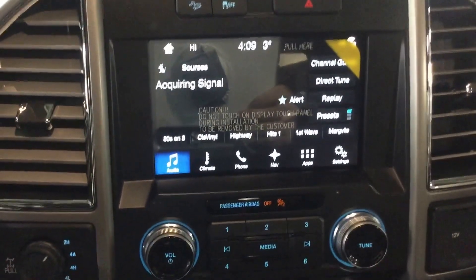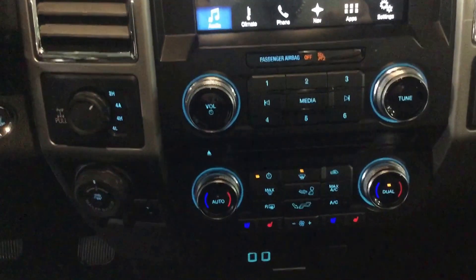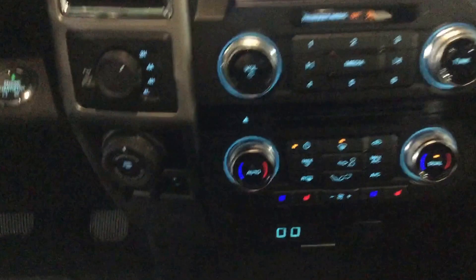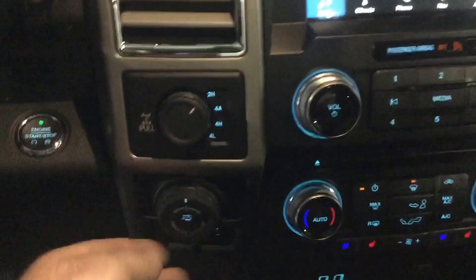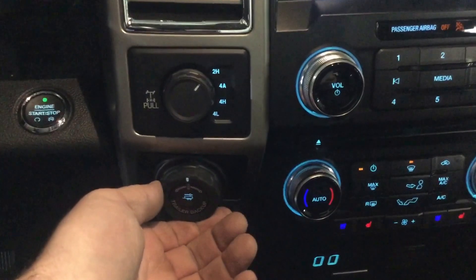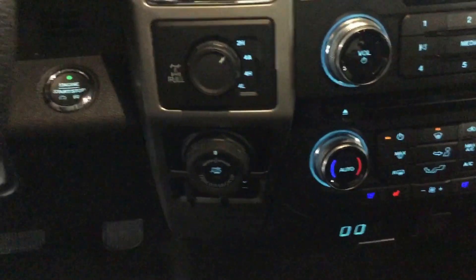Stepping inside, you have your center console display with all your touchscreen applications. You have your stereo and audio controls, and underneath that you have temperature controls. If you want to switch into four-wheel drive, it's as easy as reaching for that right there. Underneath you have a trailer backup assist and a trailer braking assist if you're hauling a boat or trailer.